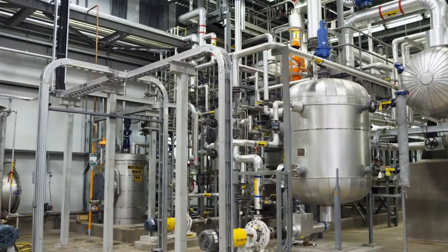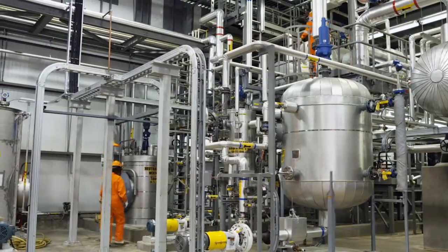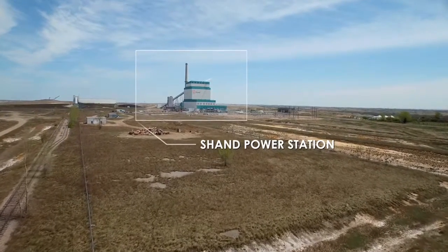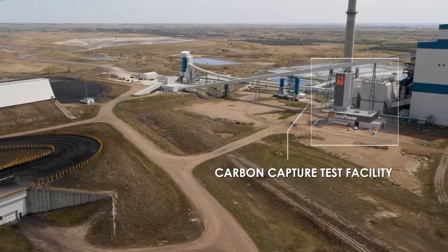Hello, and welcome to the SaskPower Carbon Capture Test Facility, or CCTF. The facility is located at Shand Power Station in Estevan, Saskatchewan, near the SaskPower Boundary Dam CCS project.